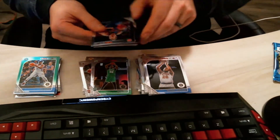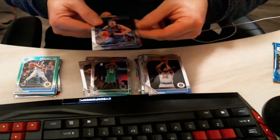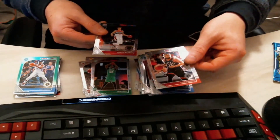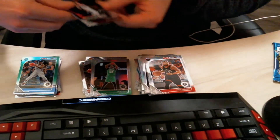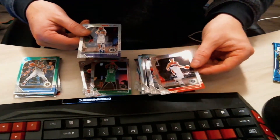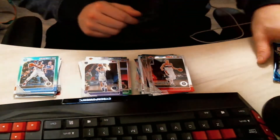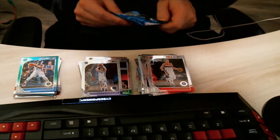Almost finished here, guys — two more packs to open. Luke Kennard is the first one to start us off, then Fred VanVleet, followed by Moritz Wagner — sorry, I said that wrong at first. Followed by a Kyle Guy, nice card, rookie as well. Very nice, very nice.